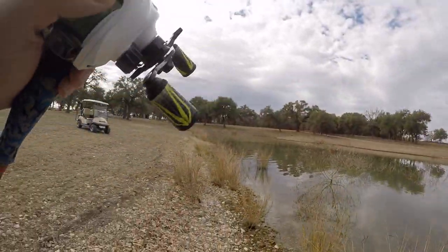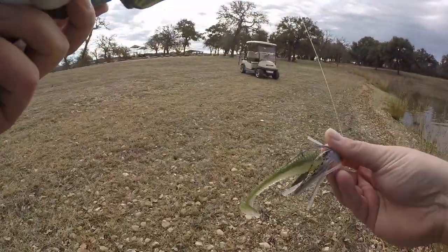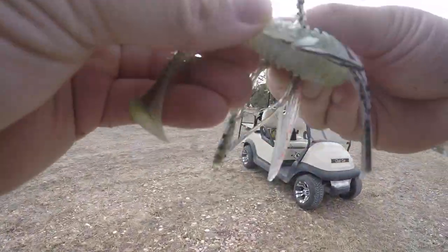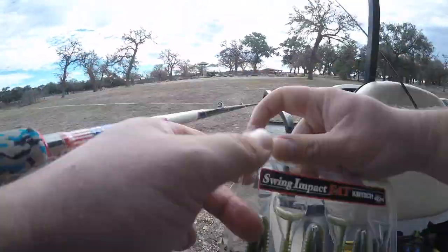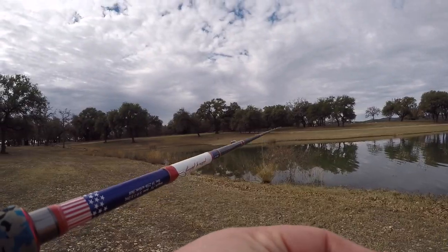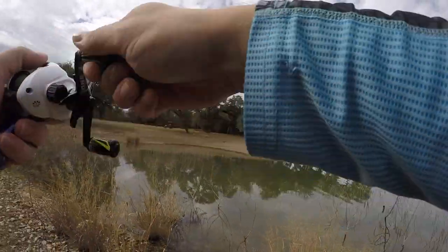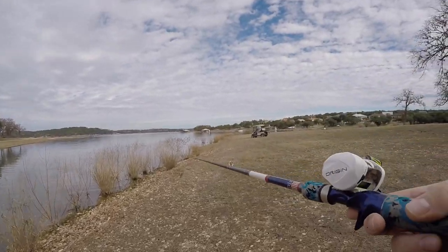My jig's swimming a little funny. No time to mess with that — throwing a brand new Keitech on there, same thing as the last video. There we go. There's fish blowing up everywhere.